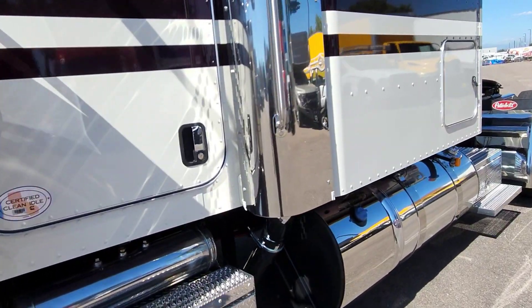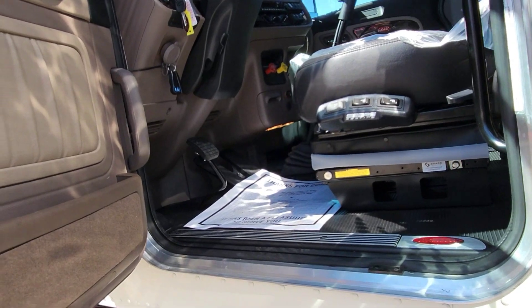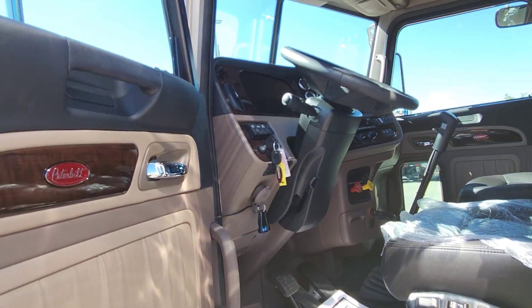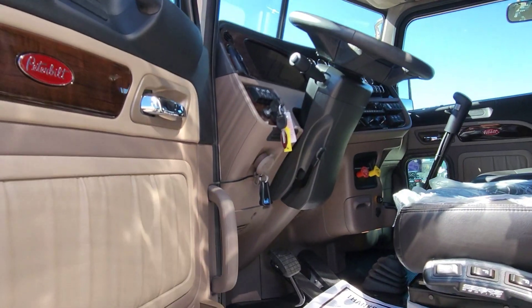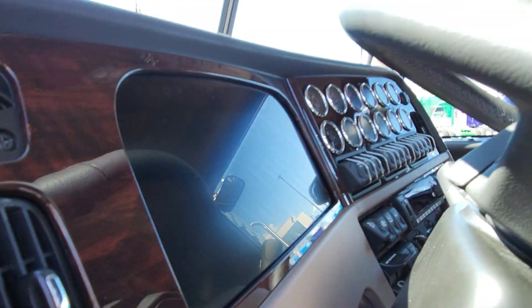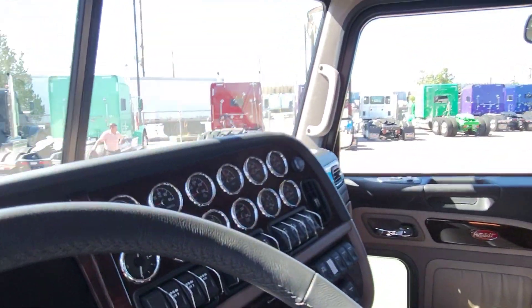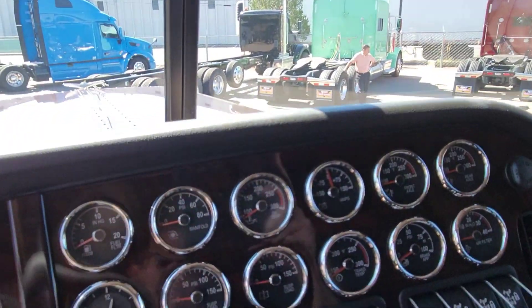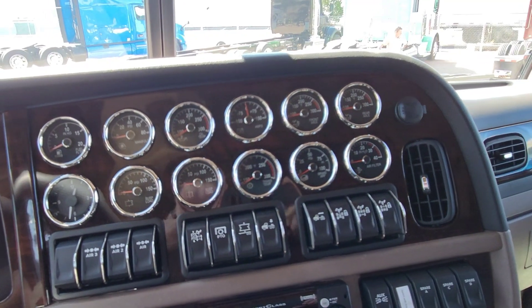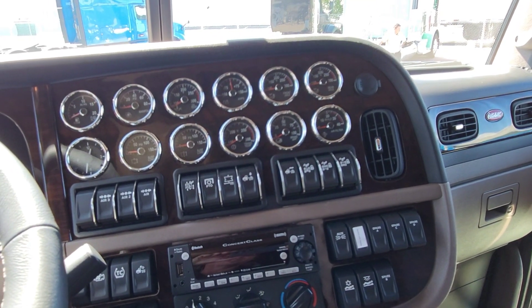I still have old Greenie over there — the fallout truck. The reason it hasn't sold is we could have had it sold ten times over if we had anything other than 355 rears in that truck, and the fact that it's a double frame. So if you need a rear end swap and that's what's been hanging you up, it's still available. You can see old Greenie in the background — that's what we nicknamed it.